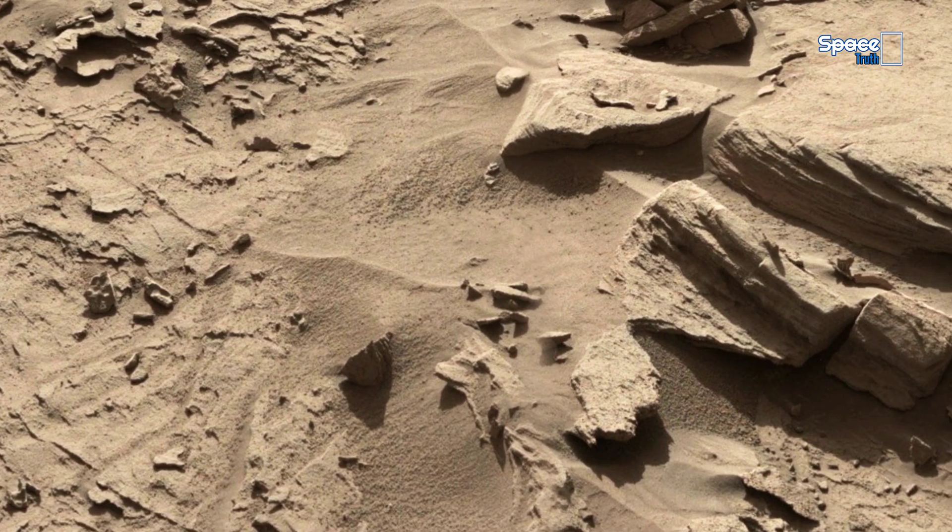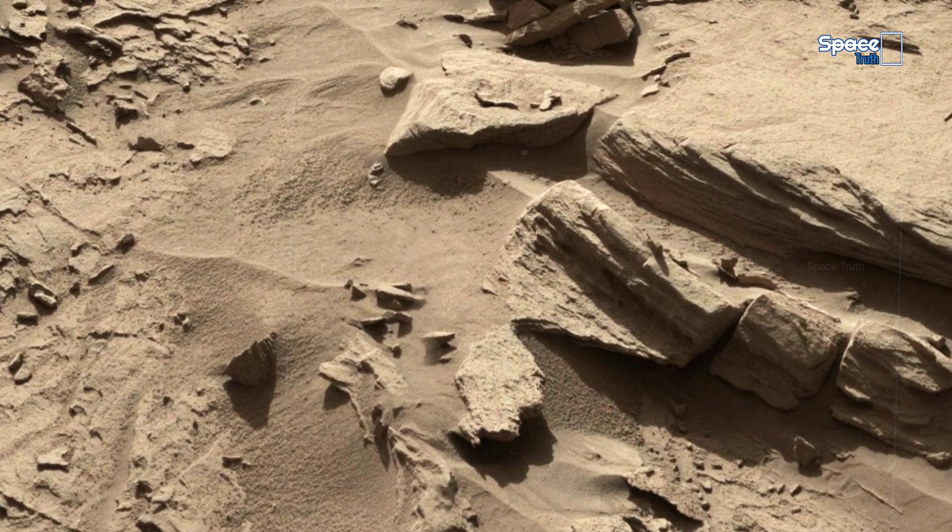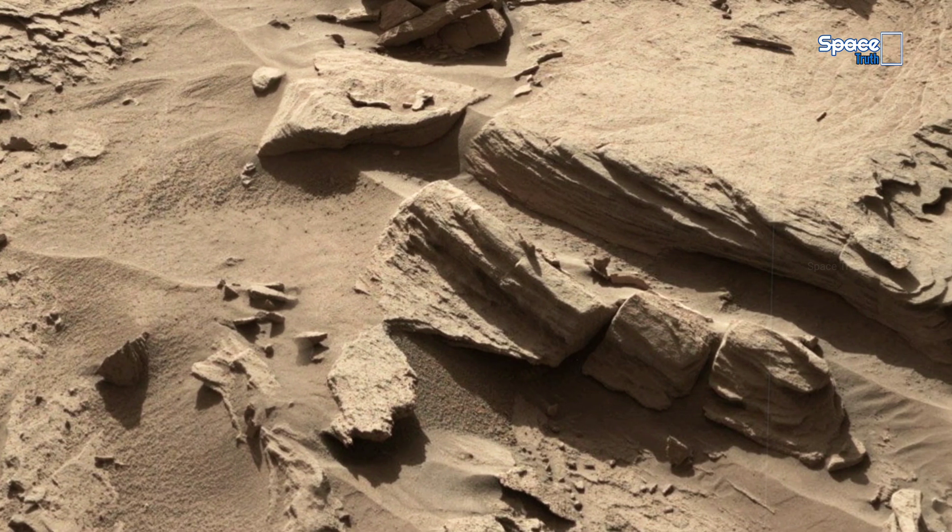The surrounding textures indicate erosion, likely caused by wind or ancient water flow.